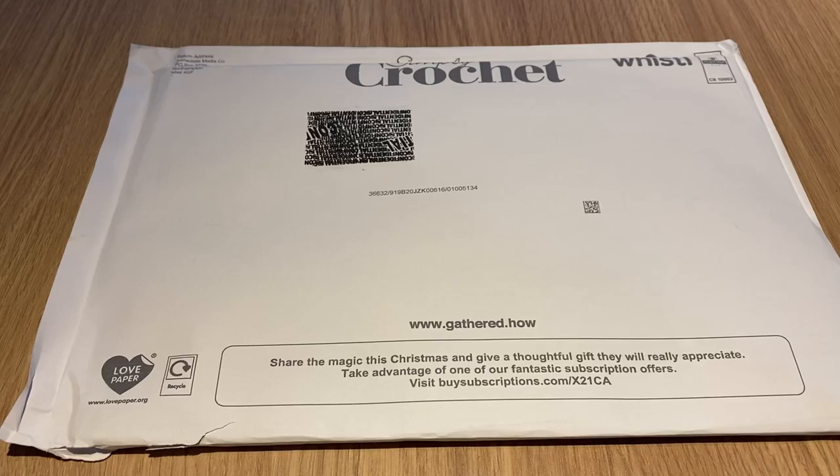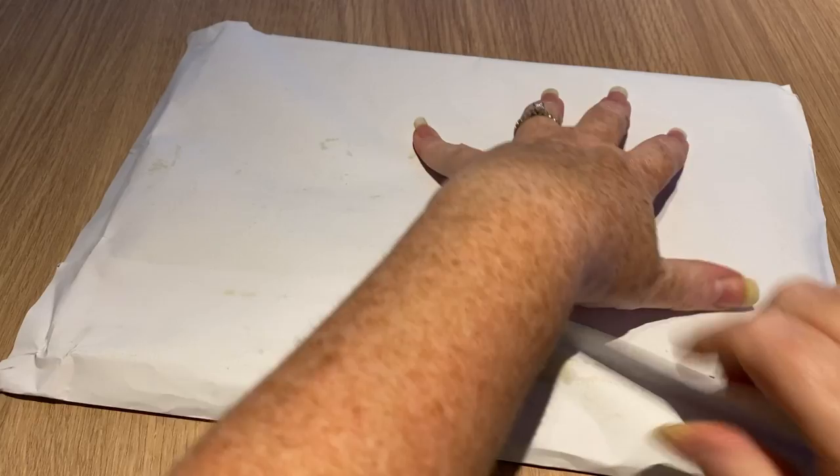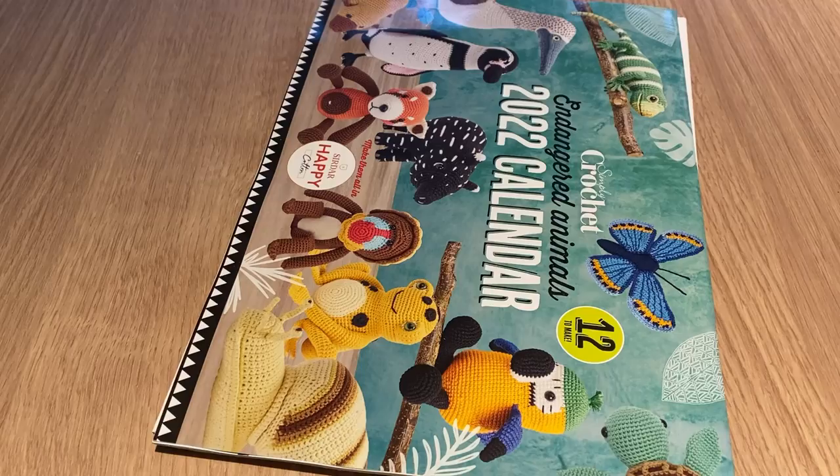Hi everyone, welcome back to Crochet Box and another open-with-me. I've received my Simply Crochet magazine, so let's have a look and see what's inside. The envelope got a little dirty, so I'm hoping what's inside is in perfect condition.